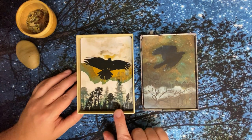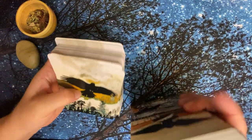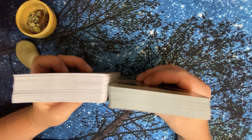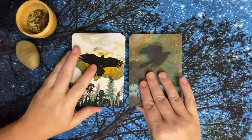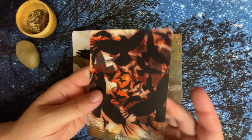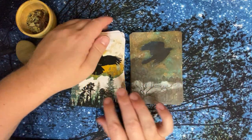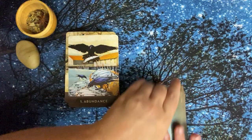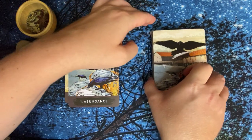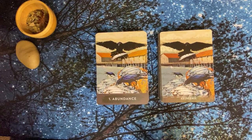Here you can see the backs are different — mass market on the left, indie on the right. You can also see the thickness: the mass market is much thicker than the indie. The indie version is more of a casino-grade poker stock with a glossy shine to it, where the Hay House version is more cardboardy and matte — that nice slippy matte feel. You can hear it when you slip the cards through your hands.